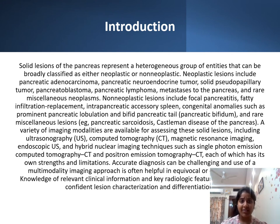Congenital anomalies such as prominent pancreatic lobulation and bifid pancreatic tail. A variety of imaging modalities are available for assessing these solid lesions, including ultrasonography, computed tomography, MRI, and hybrid nuclear imaging such as single photon emission computed tomography and positron emission computed tomography.